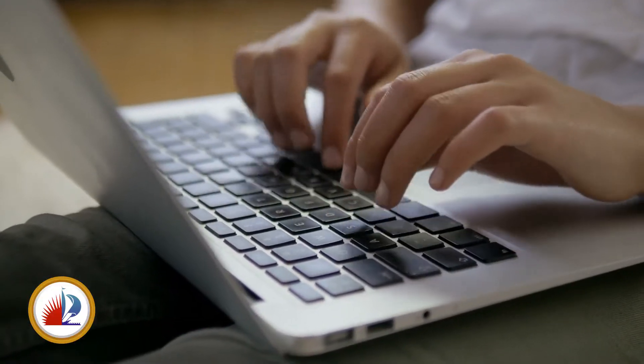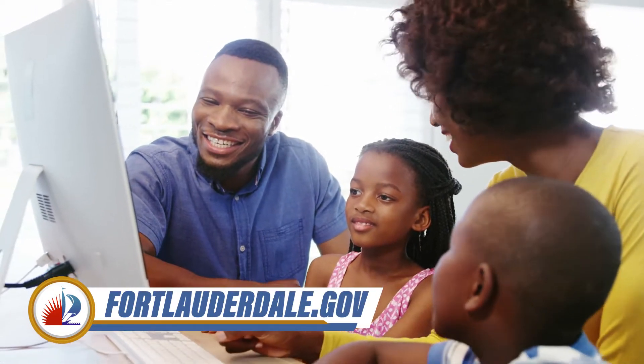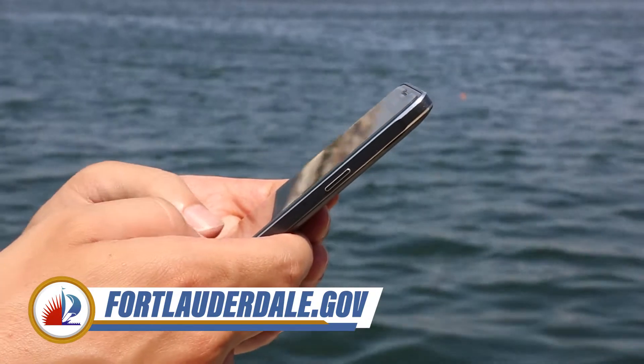The city paid close attention to making sure the site was just as easy to navigate, whether you're using a desktop, tablet, or mobile phone. If you haven't already, check it out.